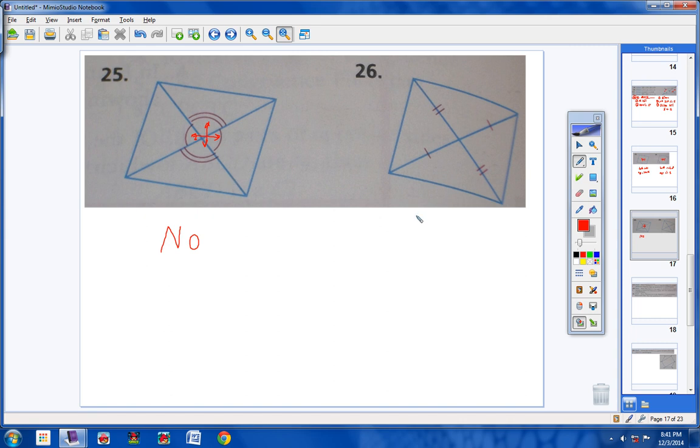Number 26: yes, of course it's a parallelogram. Look at the diagonals — they are bisecting each other. Any time this segment is congruent to this segment, and this segment is congruent to this segment, you have two diagonals that are bisecting. So yes, it's a parallelogram.